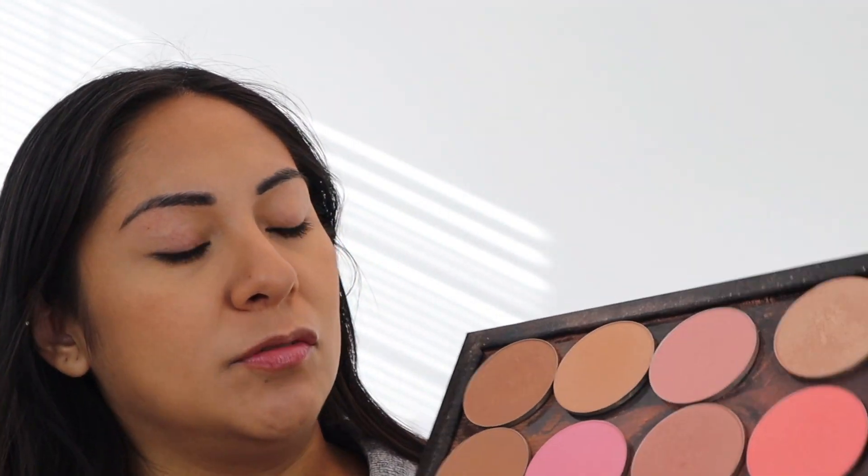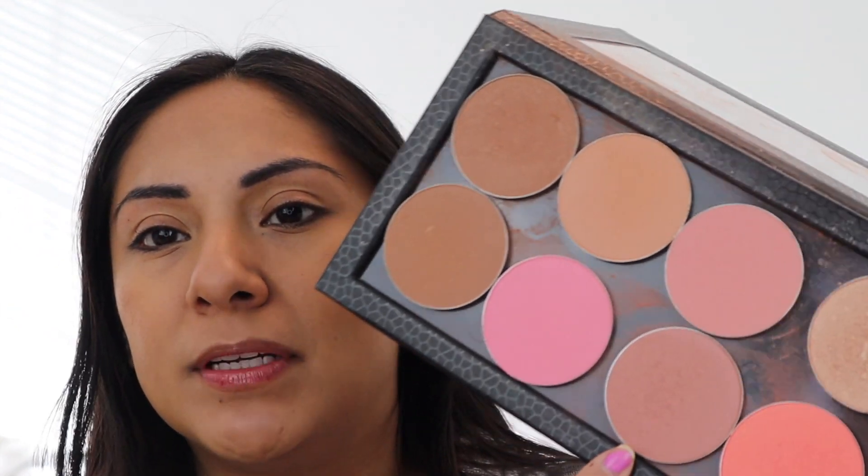I'm actually going to use this one — I think this is the one from Kathleen Lights' collection, I think it's called 'I Need Space.' It's a nice mauve-y toned blush but it has a hint of shimmer in it, which is my favorite type of blush. I don't really use a lot of highlight sometimes, but not often.